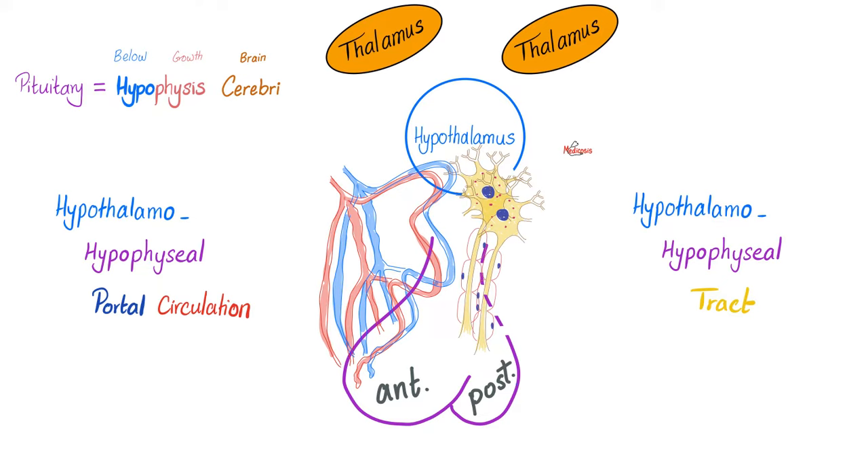How did ADH and oxytocin make their way from the hypothalamus to the posterior pituitary? Via neurons. The connection between the hypothalamus and anterior pituitary is through blood — portal circulation — but the contact between the hypothalamus and posterior pituitary is nervous. That's why the anterior pituitary is known as adenohypophysis, but the posterior is called neurohypophysis.